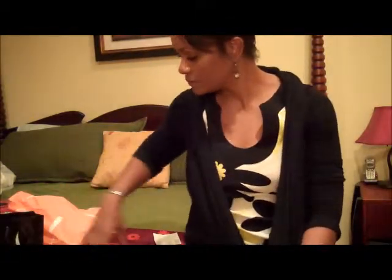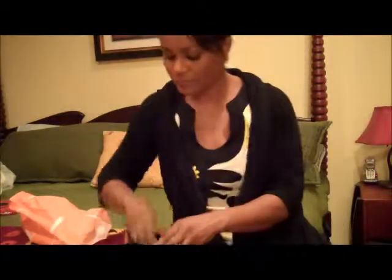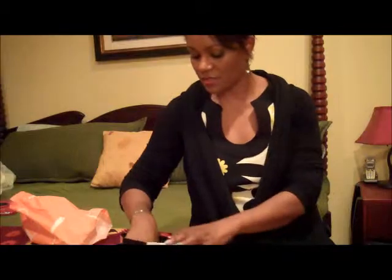I also got this at Sephora. This is just a Sephora blush — just their brand. It's Coral Fusion, or Coral Crush, which is kind of like a subtle orangey color, which I thought would be good for the summer.